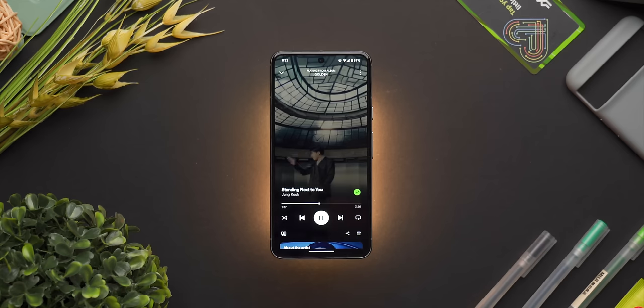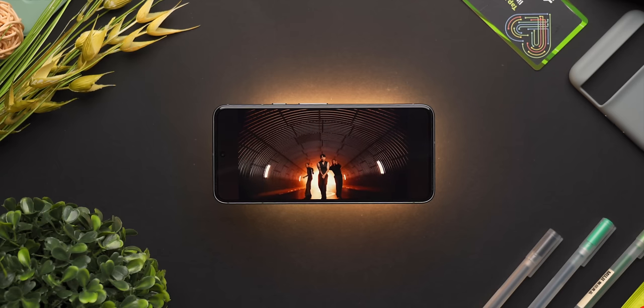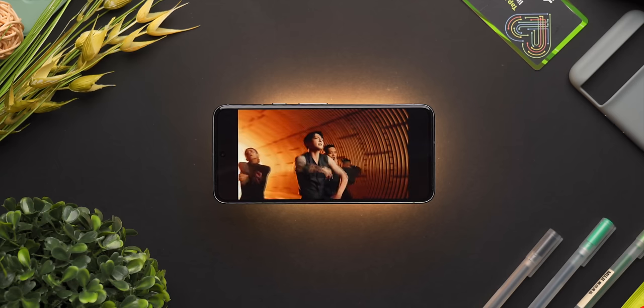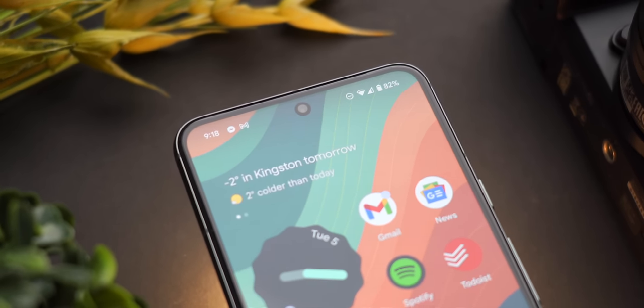It sounds a lot more full and warmer, with better bass response and a bigger soundstage, but the speakers do get a little distorted at max volume. I feel like the sound frequency is unbalanced, with voices sounding muffled and drowned out, not to mention the earpiece being too quiet in my opinion. Not a total deal breaker though.